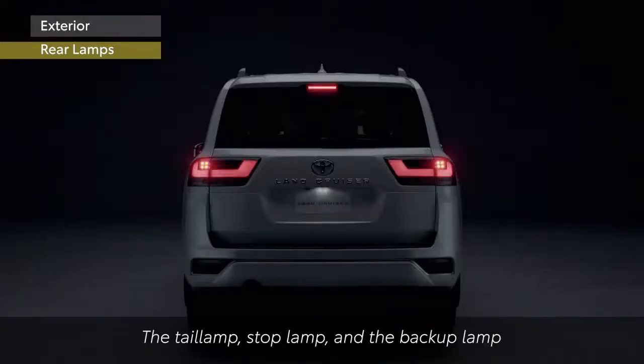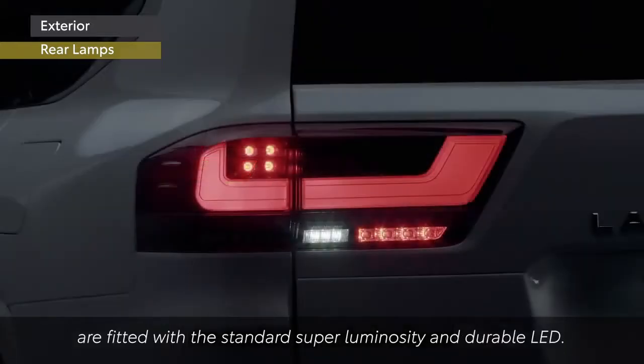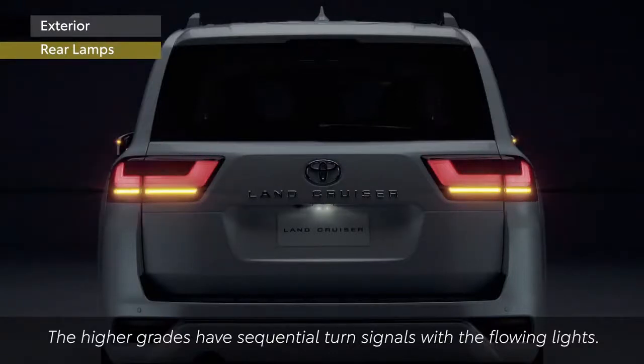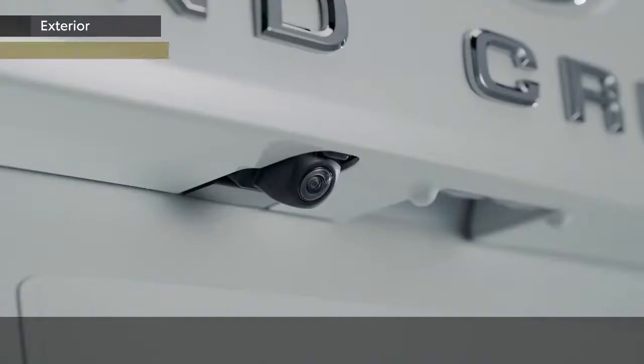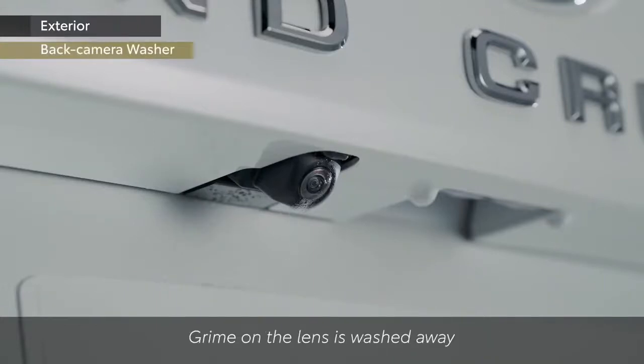The tail lamp, stop lamp and backup lamp are fitted with standard super-luminosity and durable LEDs. The higher grades have sequential turn signals with flowing lights. The rear is also fitted with new back camera washers — grime on the lens is washed away by spraying with water to aid rear visibility.